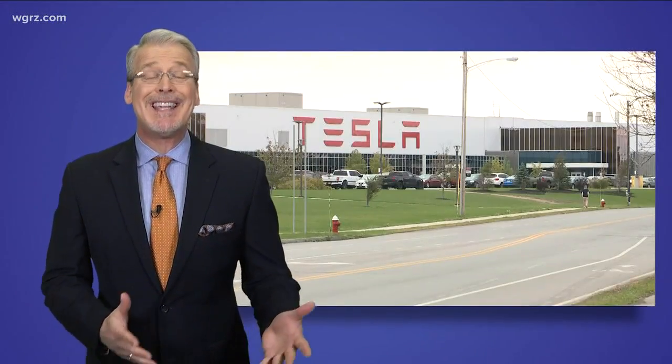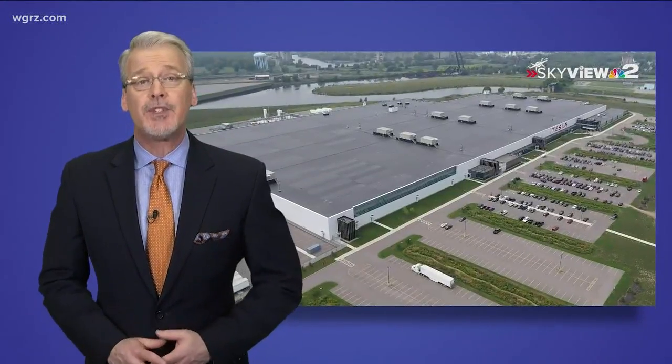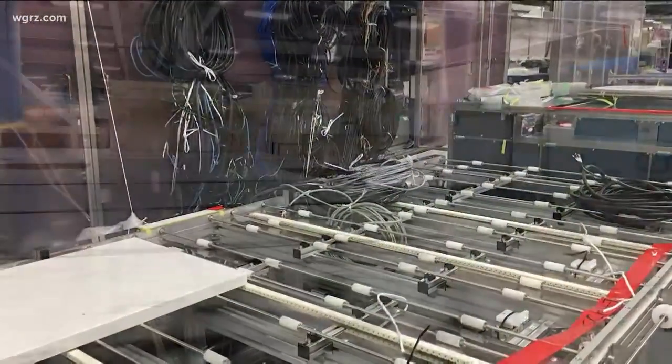The Tesla Gigafactory 2 in South Buffalo. Chances are you've only seen the outside of the massive plant from the ground level, or maybe you've seen our drone footage from above the factory, but now a view that Elon Musk may not appreciate. Have a look from inside. Two on Your Side has obtained pictures from August 2018, and they show lots of equipment bought for the plant.